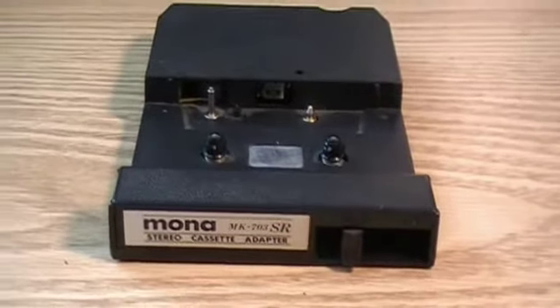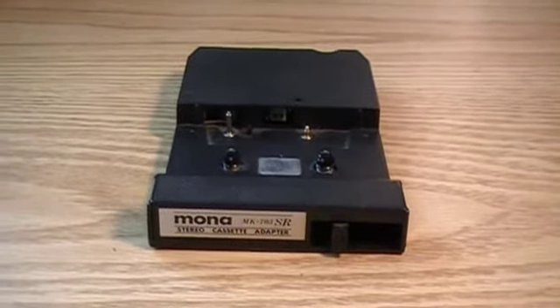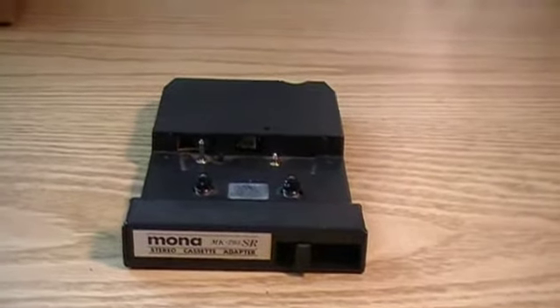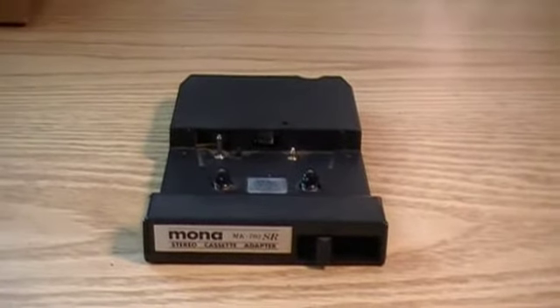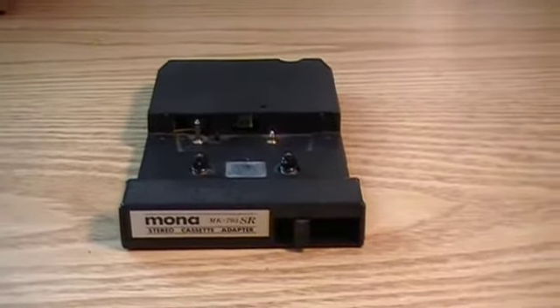Cassette became more dominant probably around 1975. It seemed to be kind of a transitional year. Cassette was going up and 8-track was going down because people were getting cassette units for home, recording their own stuff, which was much easier than 8-track. And also the players in the vehicles.